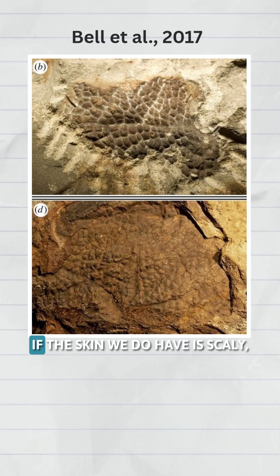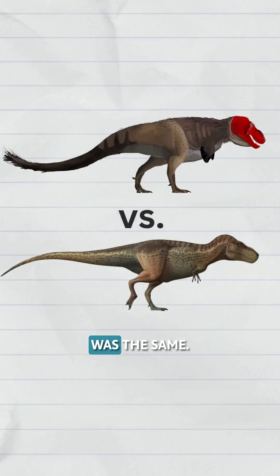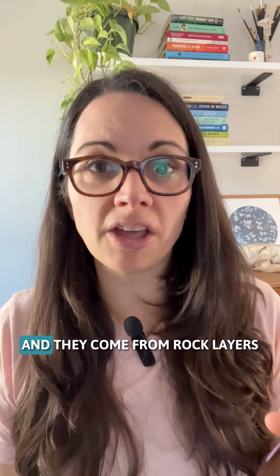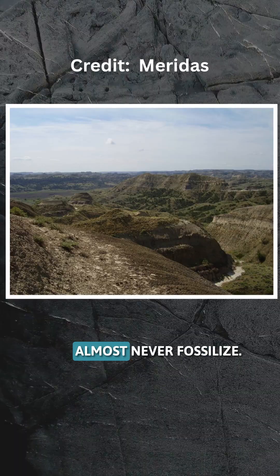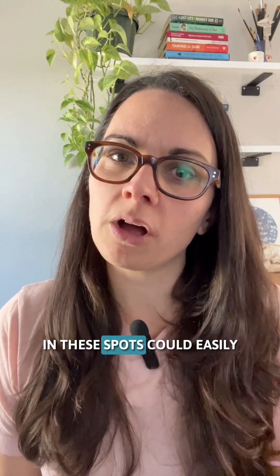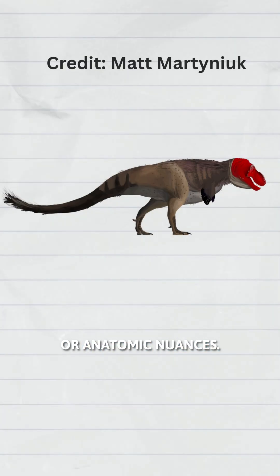The logic was simple: if the skin we do have is scaly, maybe the whole animal was the same. But here's the issue — these patches are tiny, and they come from rock layers where tissues like feathers almost never fossilized. So the absence of feathers in these spots could easily be because of preservation or anatomic nuances.